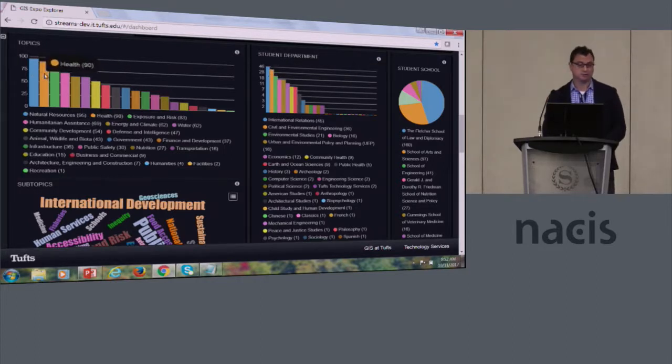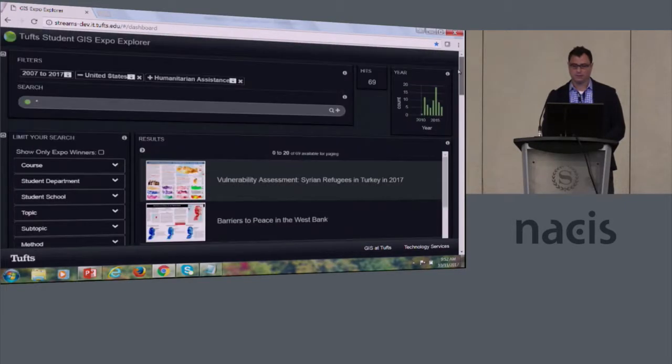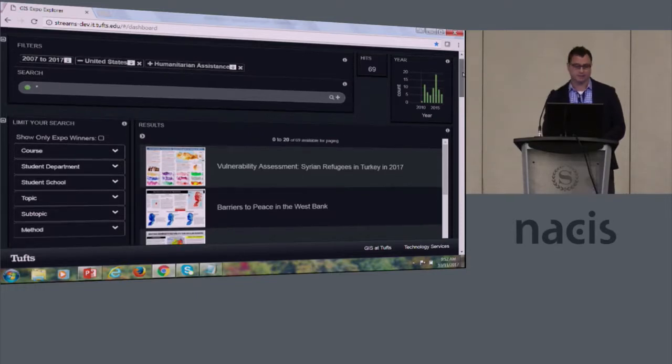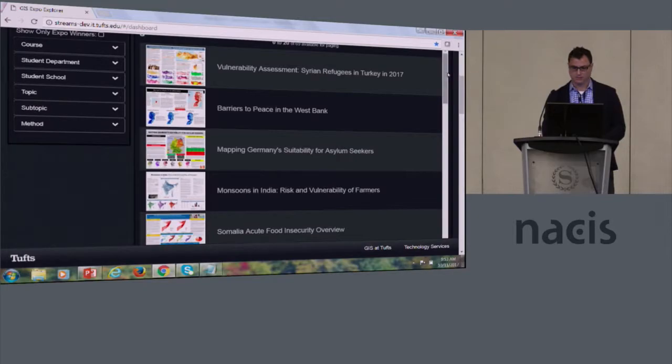The topics also change, and I can explore some of them. Maybe I want to combine international projects with humanitarian assistance — I click that. And we have just under 70 student projects internationally related to humanitarian assistance. There are probably more, but that's kind of the way it goes.